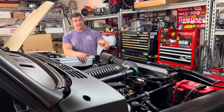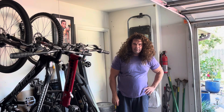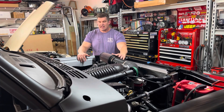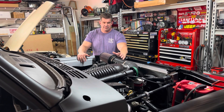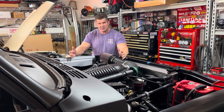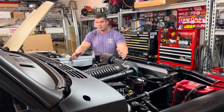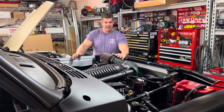Now, for the LS engine and the supercharger, I spent somewhere in the neighborhood of $15, something like that. Yeah, that's about right — $15. Yeah, that's it.